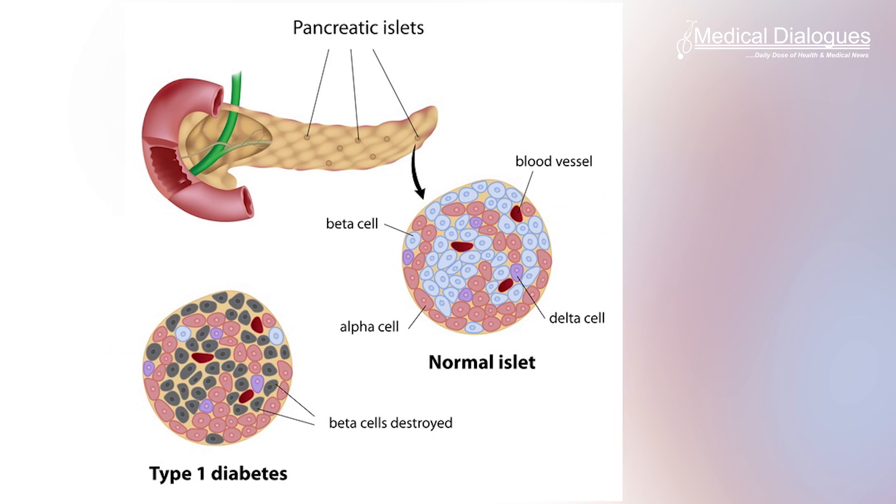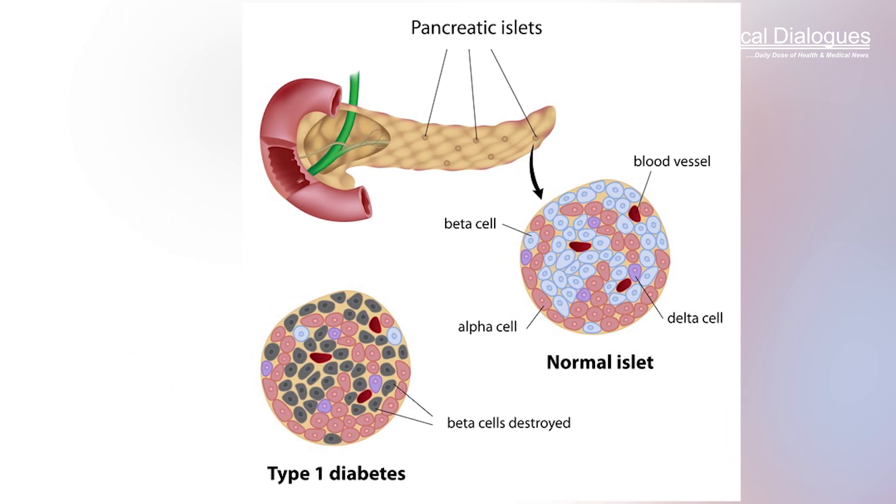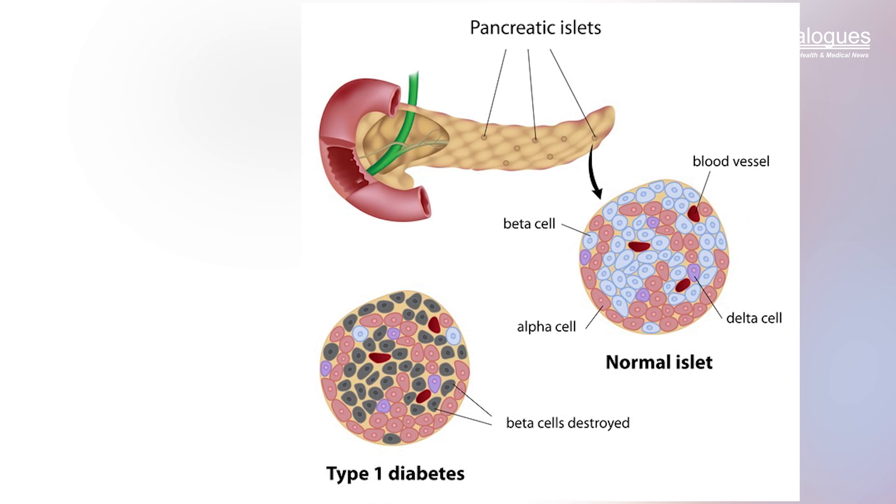Unlike the artificial pancreas used for Type 1 Diabetes, this new version is a fully closed-loop system. Whereas patients with Type 1 Diabetes need to tell their artificial pancreas that they are about to eat to allow adjustment of insulin, with this version they can leave the device to function entirely automatically.